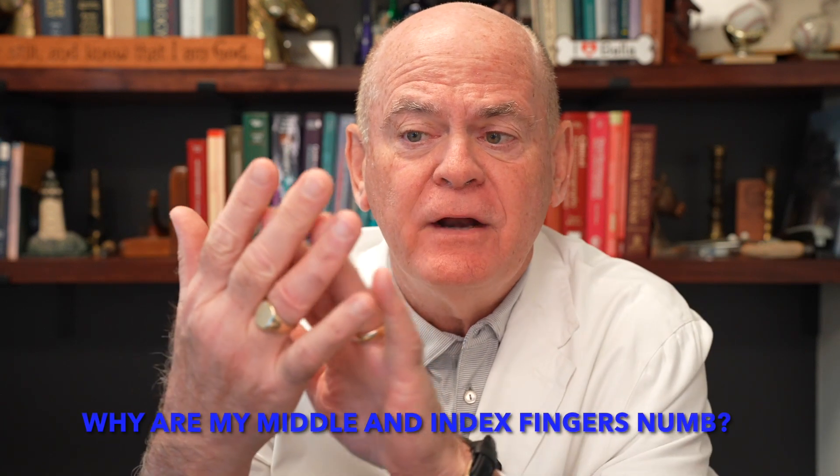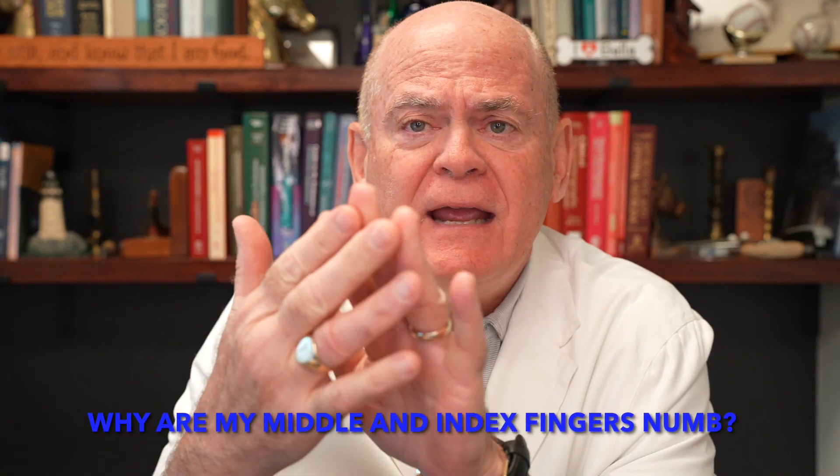Why are my middle fingers numb? Why are my index and middle fingers numb? A lot of people have numbness of these middle fingers.